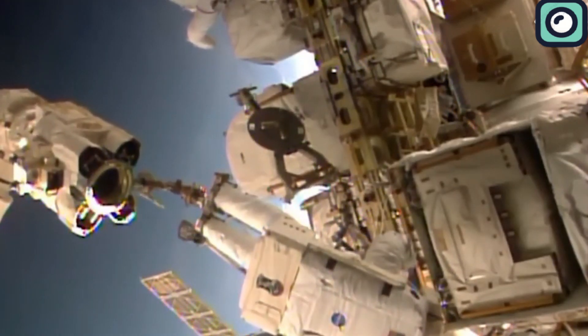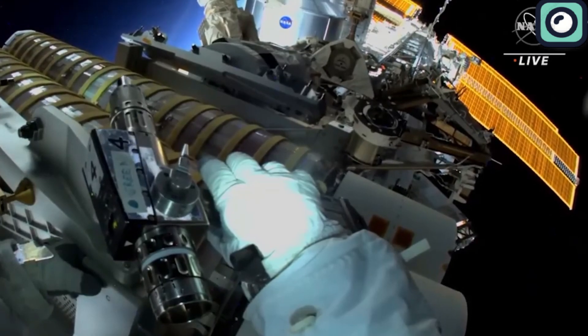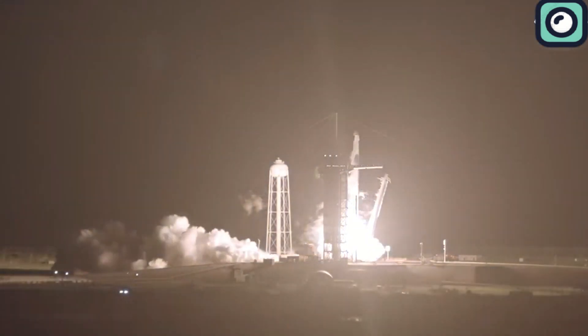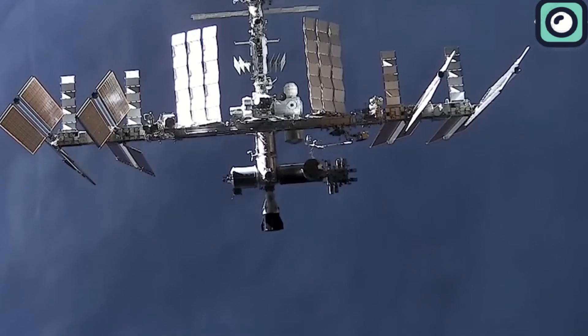You must be wondering how they are planning to do that and whether the SpaceX Dragon can do this. Stick around till the end as we answer this question and more, as we delve into the intricacies surrounding the damaged Soyuz and the SpaceX Dragon. Without further ado, let us begin.